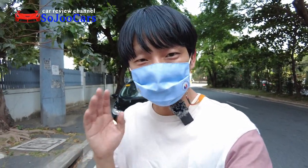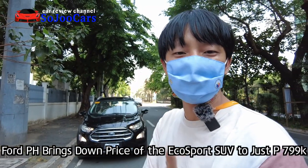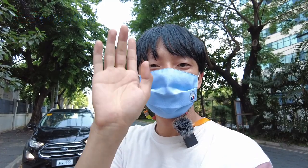Annyeong everyone, this is Joo from Soju Cars. And today I'm going to bring the Ford EcoSport to Antipolo. Where we're going, I'm gonna show you in a while. 3, 2, 1, GO!